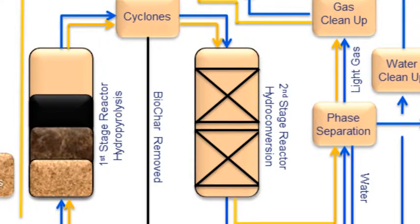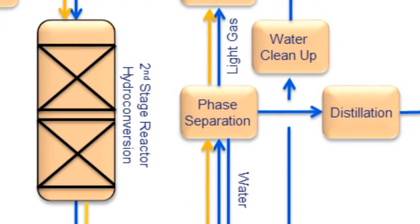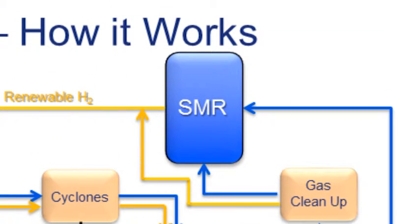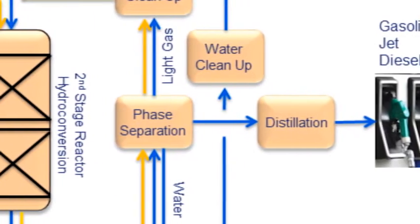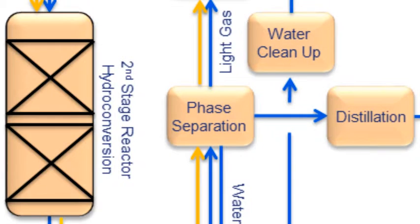This then goes to three-phase separation in which we remove the light hydrocarbon gases — C3 and lighter — that are cleaned up and sent off to the SMR to make renewable hydrogen. We also separate water, which is then cleaned up and fed to the SMR as well. So all of the hydrogen that comes from our process is in fact renewable.